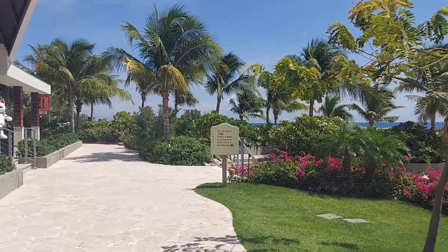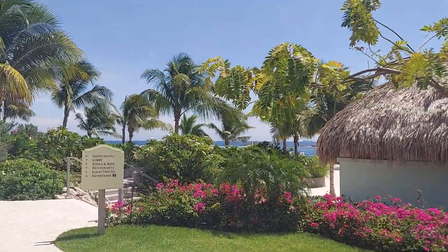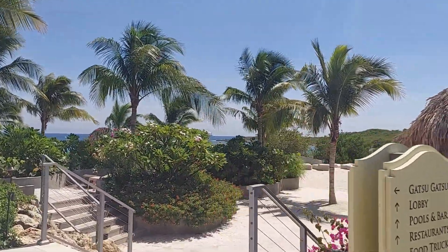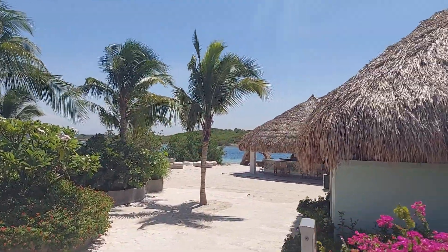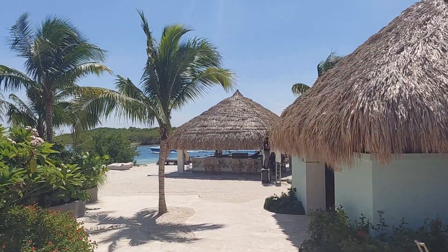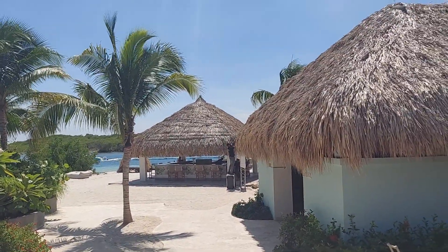Just kind of walking through here, got some music in the background. Over here is where they'll actually do some of the shows in the evening. So like tonight, I think they're having the whiteout party, a saxophone player, and a silent disco — things like that. You can see the gentleman over there setting it up. There's also a bar over there.